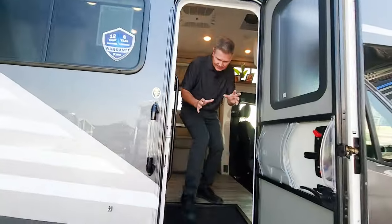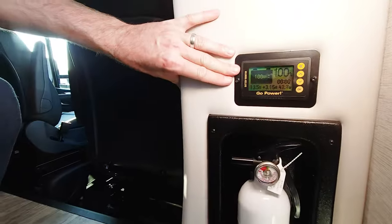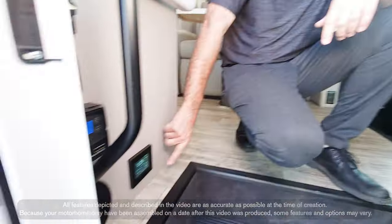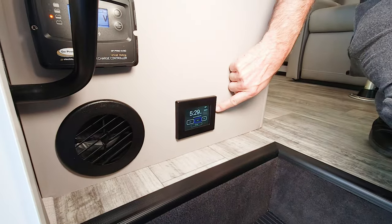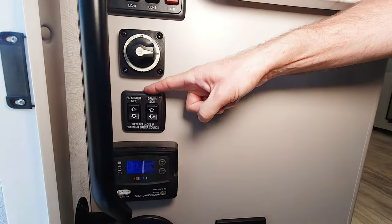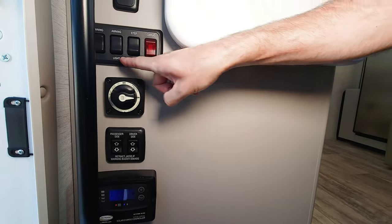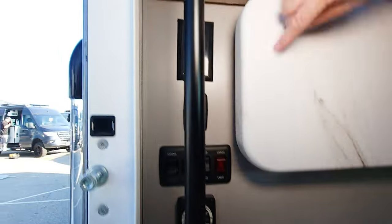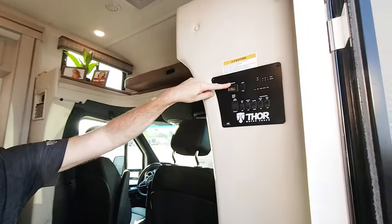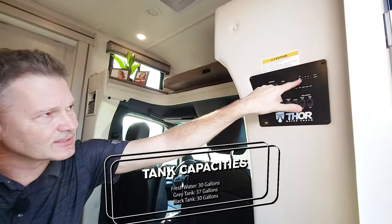I want to spend a few minutes talking about all the controls in the door. This has a 12-volt lithium house battery — this is where you monitor that. Over here is the auto gen start for the generator. 100 watts of solar, and this is your controller. Standard electric stabilizers, the 12-volt battery disconnect switch, and a number of switches for your awnings and step. GFCI, flip-up countertop extension. Right up here is your control panel to start and stop your generator, and check your tank levels.